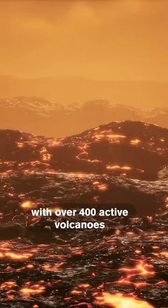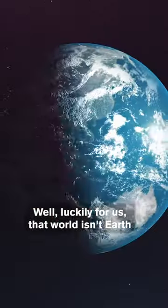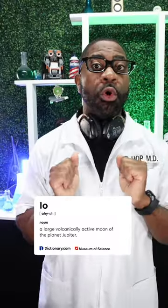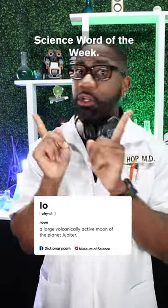Imagine a world with over 400 active volcanoes spewing out fountains of lava dozens of miles high. Sounds pretty intense, right? Well, luckily for us, that world isn't Earth — but it is Io, a large volcanically active moon of the planet Jupiter, and it's also the Museum of Science and Dictionary.com Science Word of the Week.